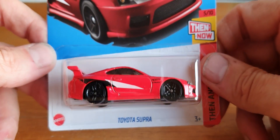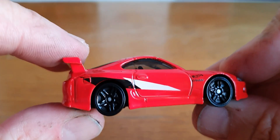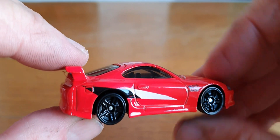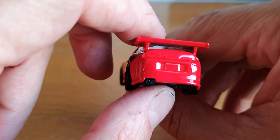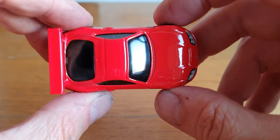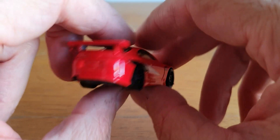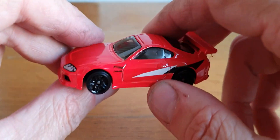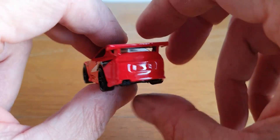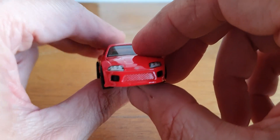Next is the Toyota Supra - I do like this casting and I managed to find it. There it is in all its redness with these black five-spokes, very nicely done with the front tampo quite nice. Even though I like it, I think this could possibly be my next candidate for a full custom, but I'll hold off for now because of the weather here in the United Kingdom. I may even try and pick another one up just to keep one standard and have one to do my own thing with.